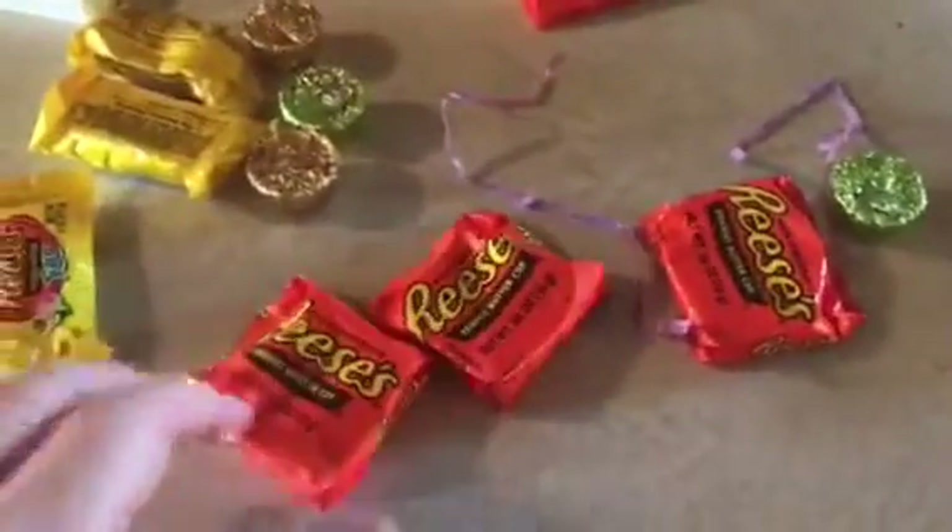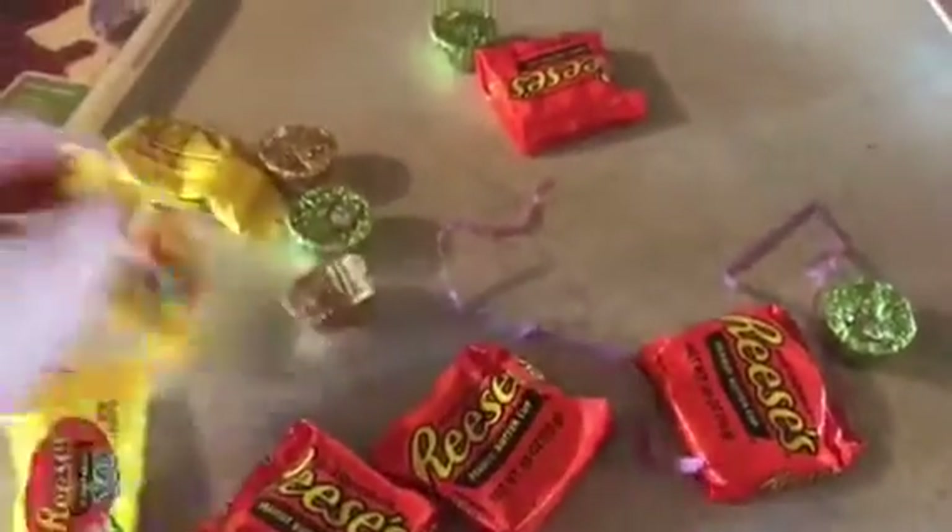And what I got is Reese's Pieces. Here's the front.